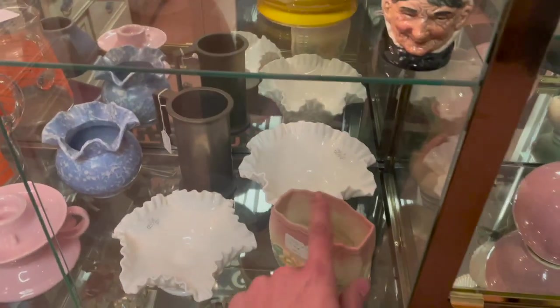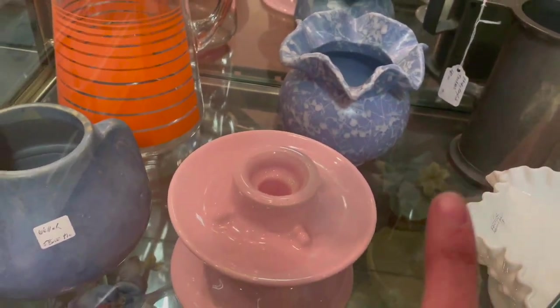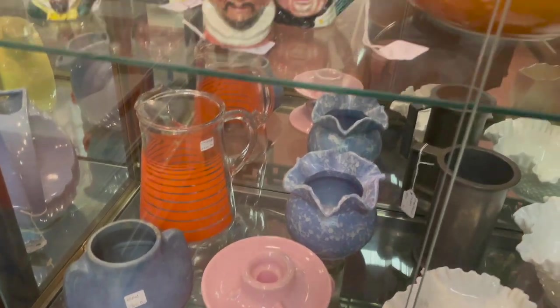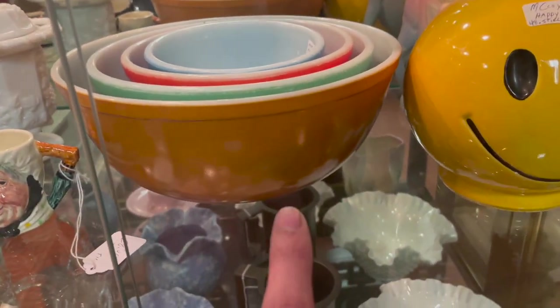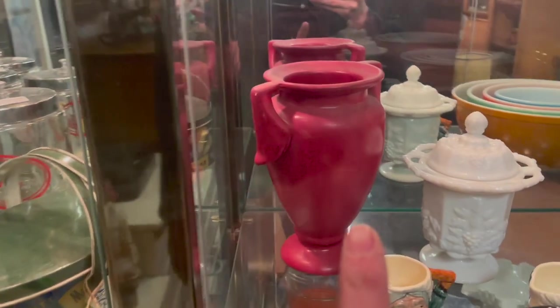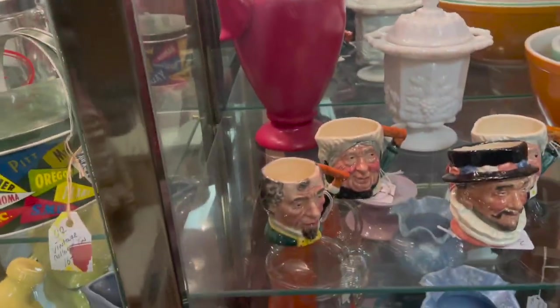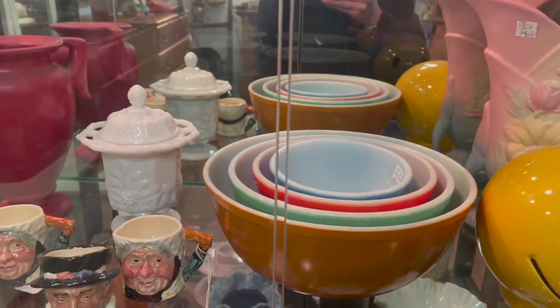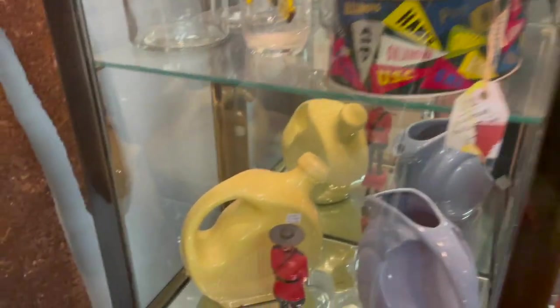Some more Roseville down there and some Fenton milk glass. I like that design. I keep almost putting my hand through the glass. Some Pyrex primary colors — I feel like that bowl is supposed to be yellow, not brown. Oh, that's a nice red vase, that looks Art Deco. Let me see if I can see the bottom. No, the lighting isn't that great. Looks like it could be a Hall pitcher.